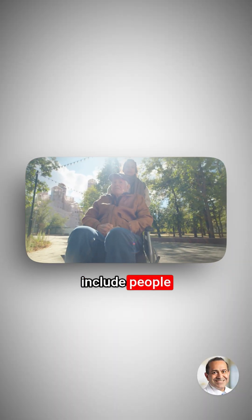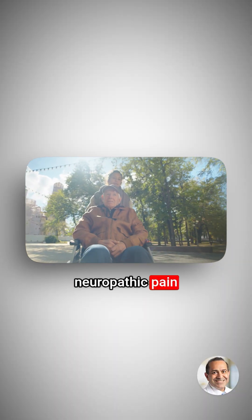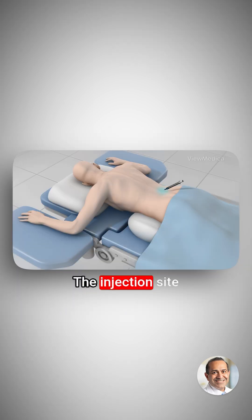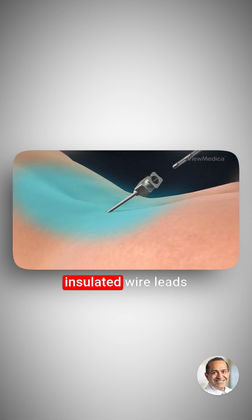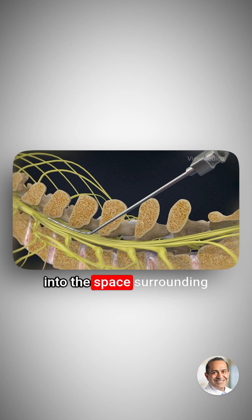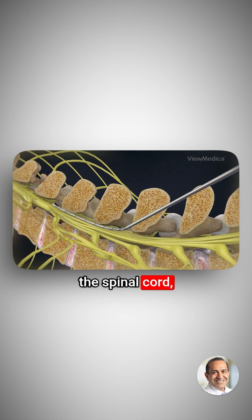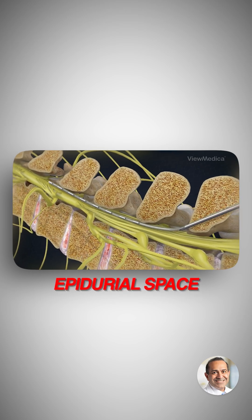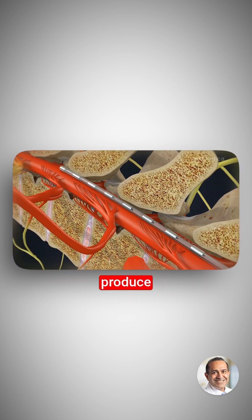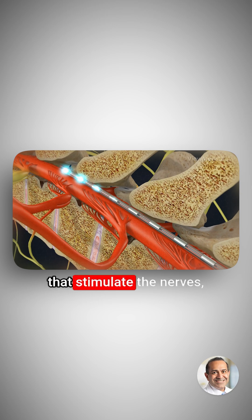SCS candidates include people who suffer from neuropathic pain and for whom conservative treatments have failed. The injection site is anesthetized. One or more insulated wire leads are inserted through an epidural needle or through a small incision into the space surrounding the spinal cord, called the epidural space. Electrodes at the end of the lead produce electrical pulses that stimulate the nerves, blocking pain signals.